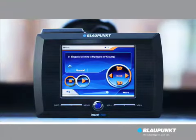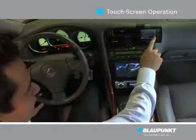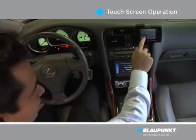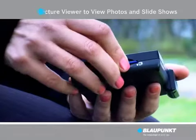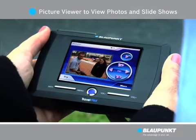Unlike most systems, the Travel Pilot can play back MP3 and WMA music files from an SD card during navigation. The touchscreen provides additional flexibility like accessing music by simply selecting it — locate songs, albums, or entire playlists. What's even more unique, you can also view photos and even create a slideshow using the Travel Pilot picture viewer.